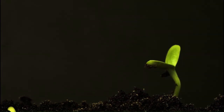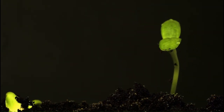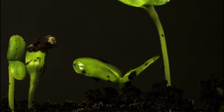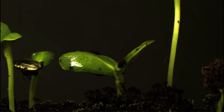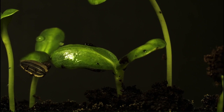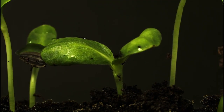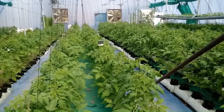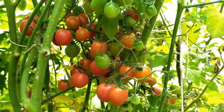The fourth benefit is targeted nutrient delivery for growth stages. Plants have distinct nutrient requirements during various growth stages. Tailoring nutrient solutions for both root and foliar application allows growers to provide targeted nutrition, supporting optimal development during germination, vegetative growth, flowering, and fruiting stages.